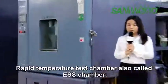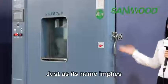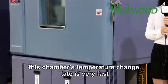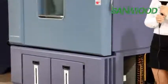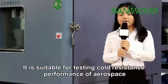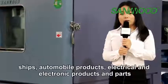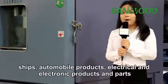The rapid temperature change chamber, also called ESS chamber, has a very fast temperature change rate. It is suitable for testing cold-resistant performance of aerospace, ships, automobile products, electric and electronic products, and parts.